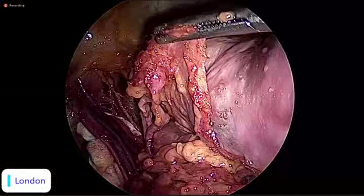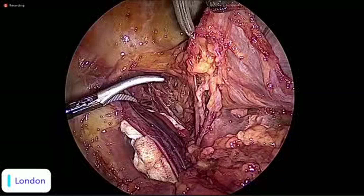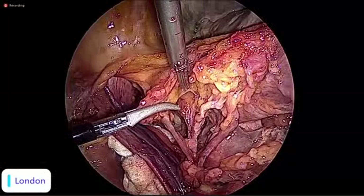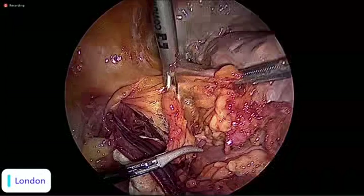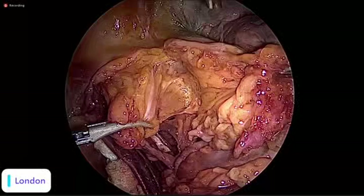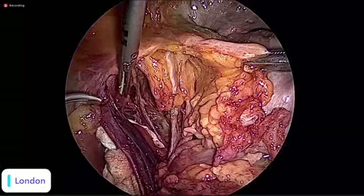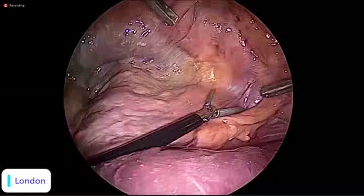Why do we open the medial paravesical space? If we have a bladder nodule — a big bladder nodule — we aim at going into this space. How do we approach this dissection to keep the bladder safe? I open parallel to the round ligament. I am somewhat systematic about this — I do it the same way every time. I open around the round ligament and go parallel, parallel, and parallel. Then I am 99.9% sure I am safe, and if in doubt I will fill the bladder.